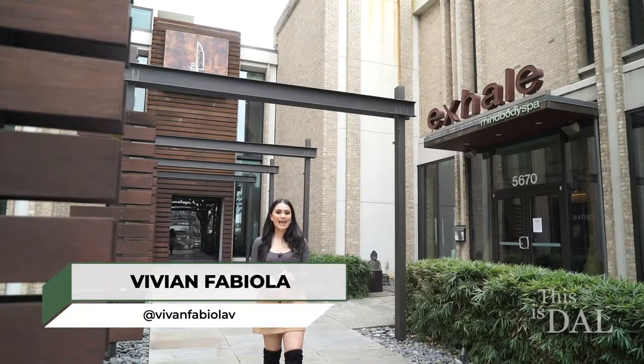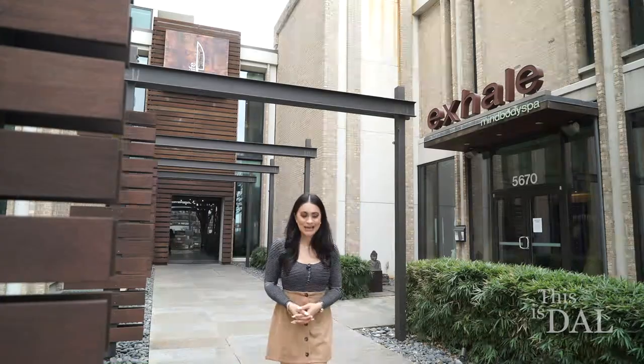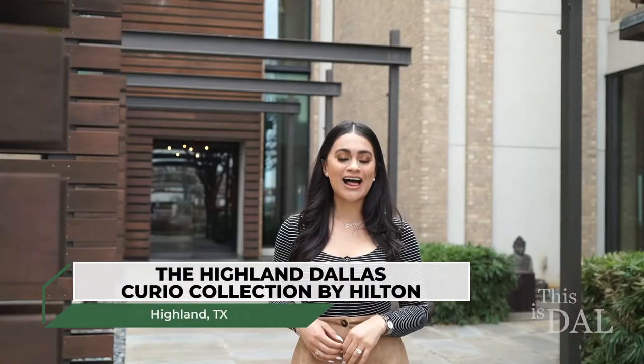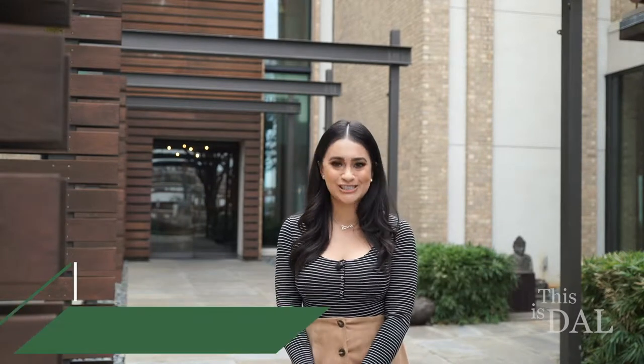Where do style, culture, and casual luxury intersect? Here at the Highland Dallas in the city. From its award-winning restaurant to its in-house spa, the Highland Dallas has everything to offer, and it definitely is the best place to stay and socialize.